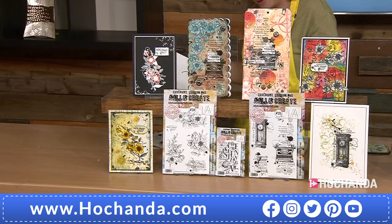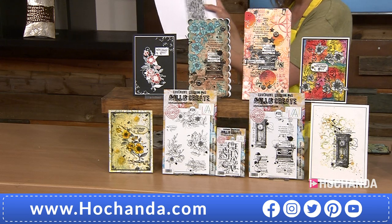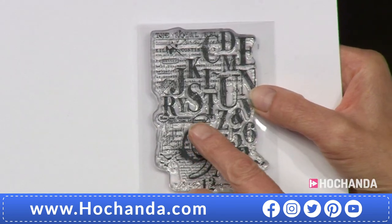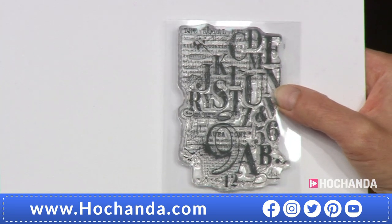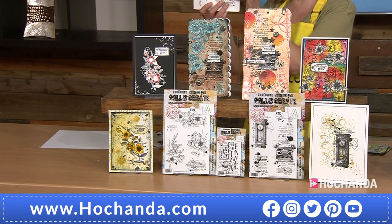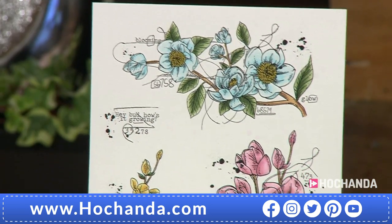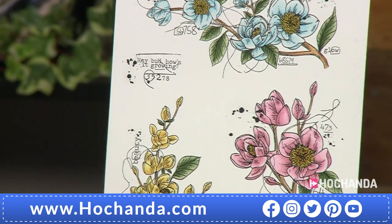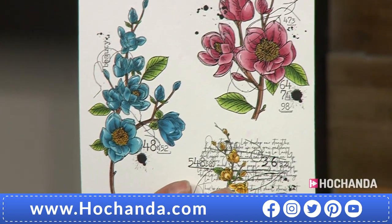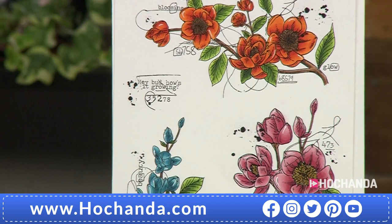I absolutely adore that little stamp — how cool is that? I love it. We've got the bigger stamps of this and the reverse one on the show as well. Let me show you the coloured-in versions. This is so busy — if you do want to get hold of this, you need to check your baskets. Already 20% of the stock has gone. Two payments of £17.49 — it's so affordable, so usable.